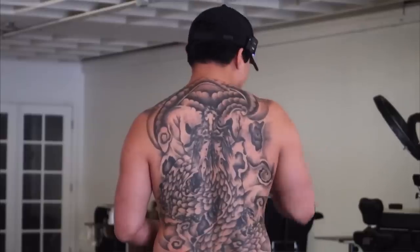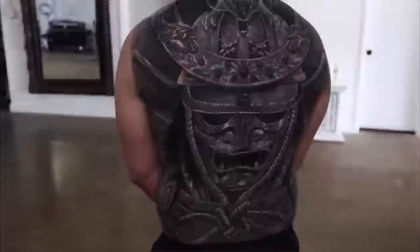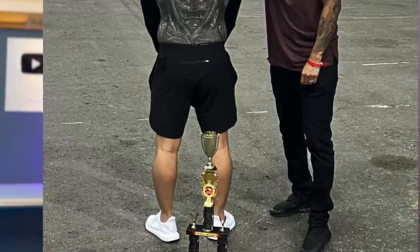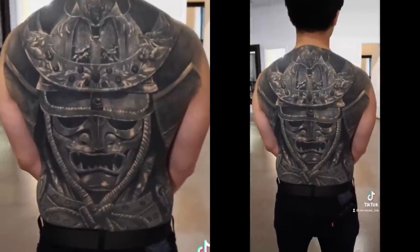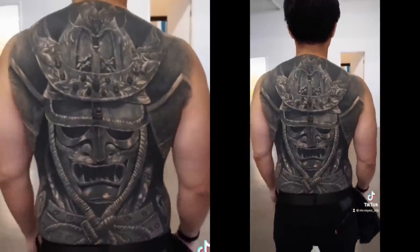This next project has got to be one of my top most complicated cover-ups because I had to give this guy a brand new back piece. It was an insane project - three days back to back - and we got it done. We went to an expo together and actually won first place best cover-up. It's been a whole year and the way he healed it looks amazing. People on my TikTok have been asking me to post a healed video of this full back cover-up.